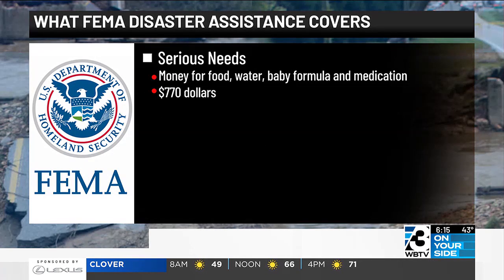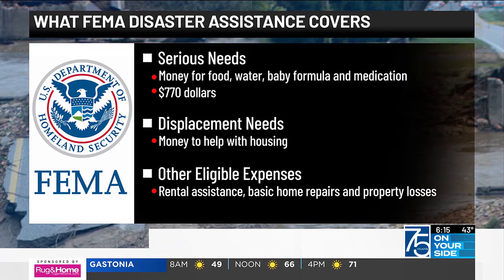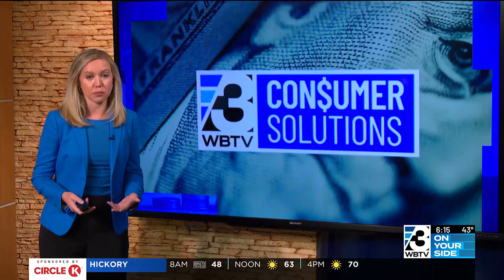Serious needs — things like money for food, water, baby formula, and medication. If eligible, you can get $770 towards those needs. Displacement needs: money to help with housing and other eligible expenses, ranging from rental assistance to basic home repairs and property losses.